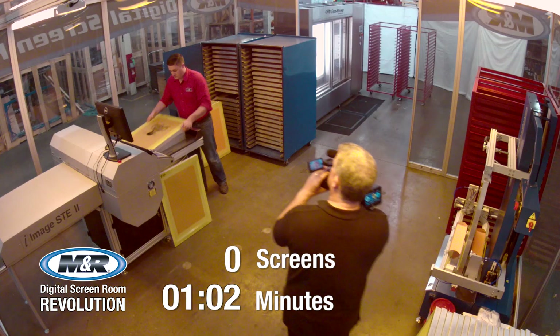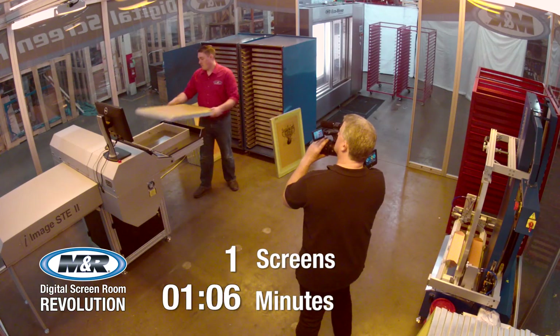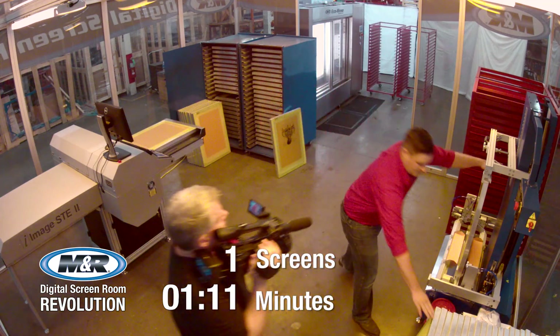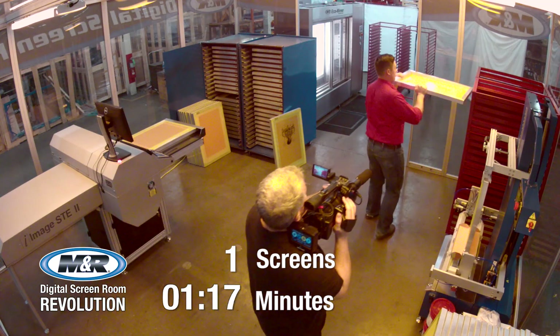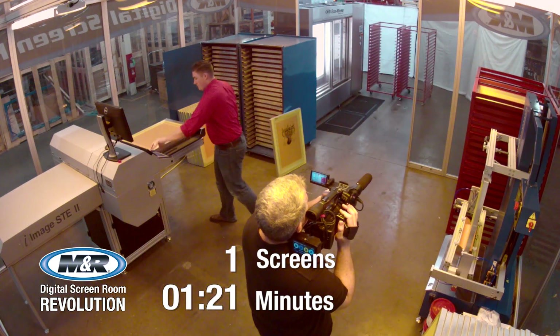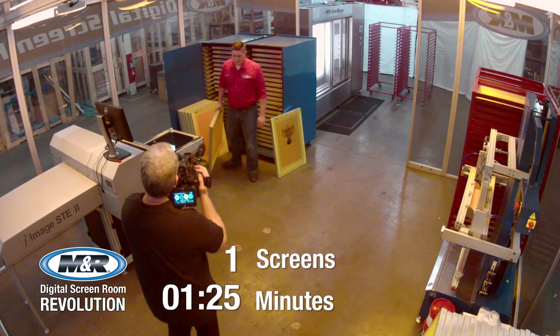The iImage STE2, shown here, and the iImage STE combine CTS imaging and UV LED screen exposure in one machine, dramatically reducing the time, effort, and labor required to prepare screens for the press. Conventional imaging and exposure involves the labor-intensive process of tacking up carrier sheets, placing them in a master frame, and exposing the screen.